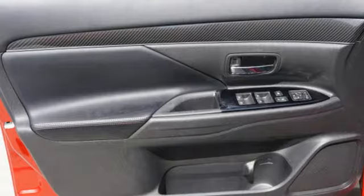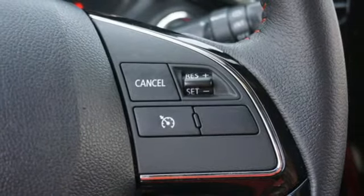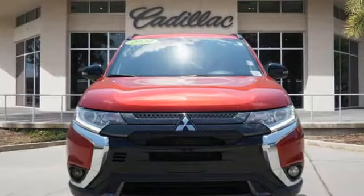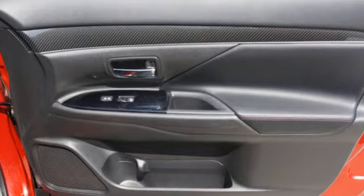Front heated bucket seats, doors and push button start proximity key, external memory control, express open and closed sliding and tilting sunroof, wireless phone connectivity and inline four-cylinder engine.